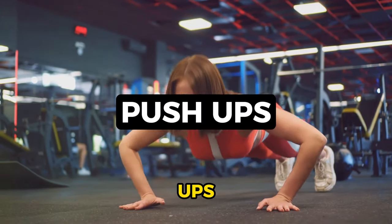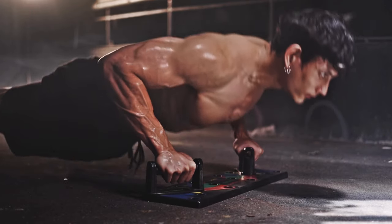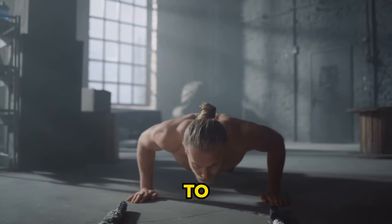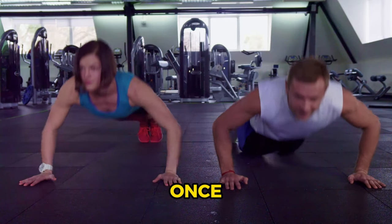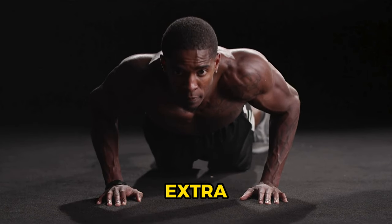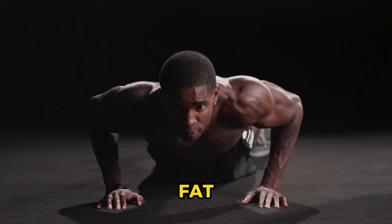Number 5: push-ups, a strength-building exercise that also aids in fat loss. Start in a high plank position, lower your body until your chest almost touches the floor, then push back to the starting position and repeat. This workout engages multiple muscle groups at once, increasing your heart rate and burning more calories. It's a simple yet effective way to shed those extra pounds. Push-ups: a classic exercise with powerful fat-burning effects.